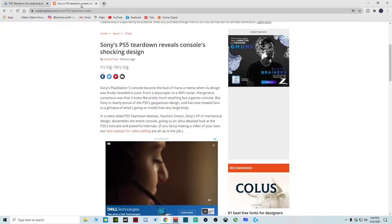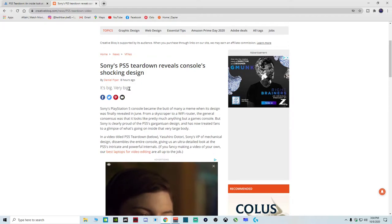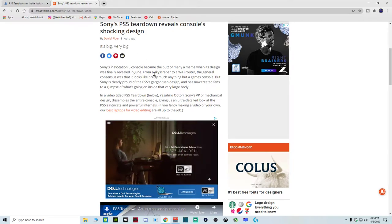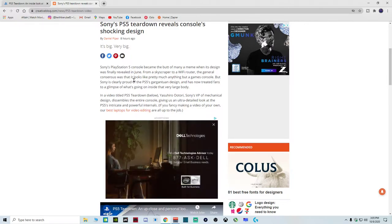One more blog to get into is by Daniel Piper, written eight hours ago, titled 'It's big — very big.' Sony's PlayStation 5 console became the butt of many a meme when its design was finally revealed in June. From a skyscraper to a Wi-Fi router, the general consensus was that it looked like pretty much anything but a games console. In a video titled PS5 Teardown, Yasuhiro Ootori, Sony's VP of Mechanical Design, disassembles the entire console giving us an ultra-detailed look at the PS5's intricate and powerful internals.